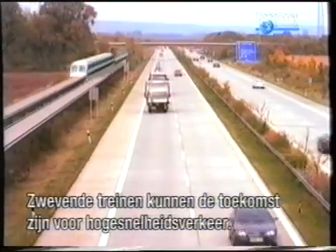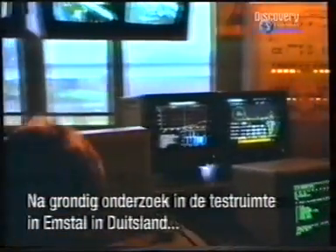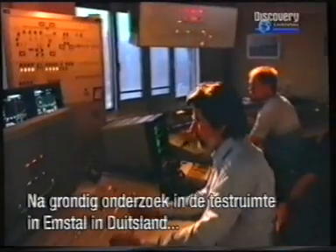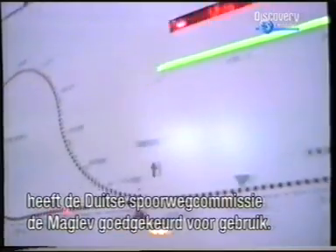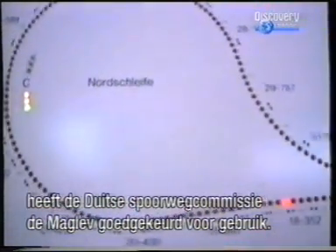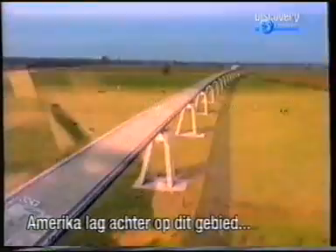Floating trains could be the future of high-speed transportation. As a result of extensive testing at the Transrapid test facility in Emsland, Germany, the German Railway Commission has approved maglev for commercial service.